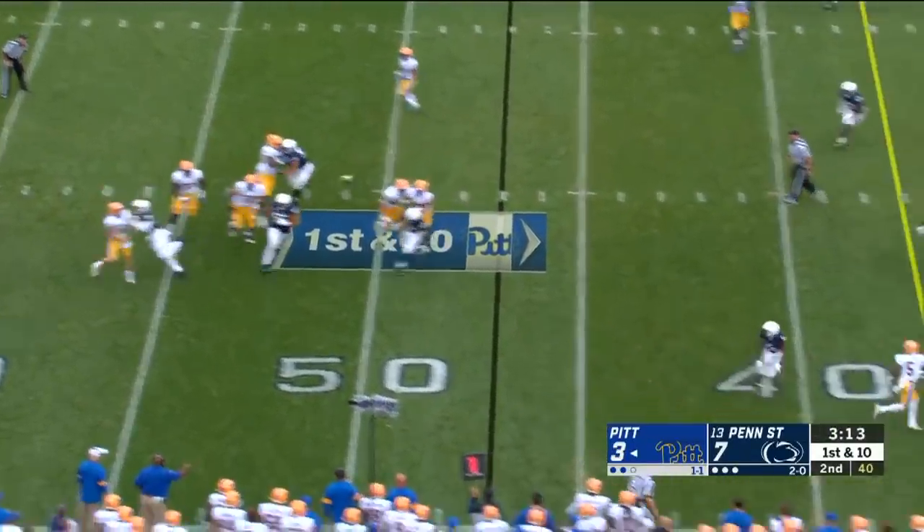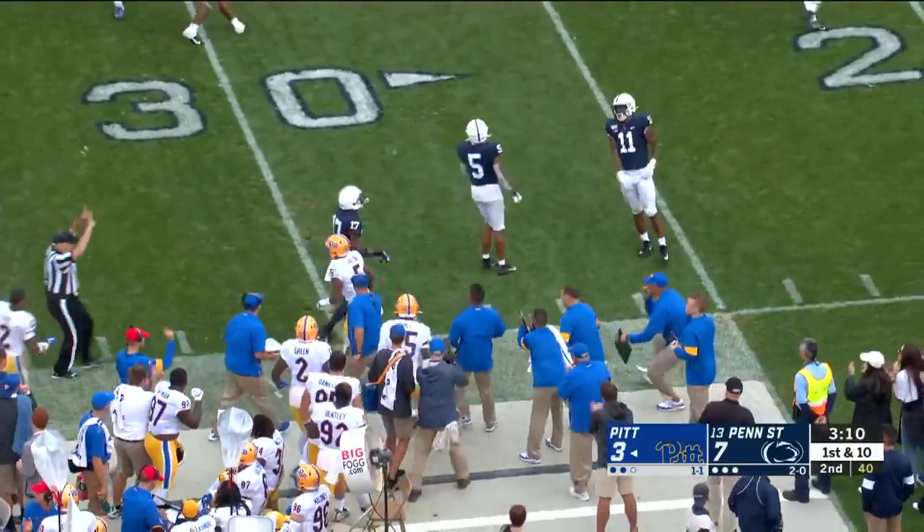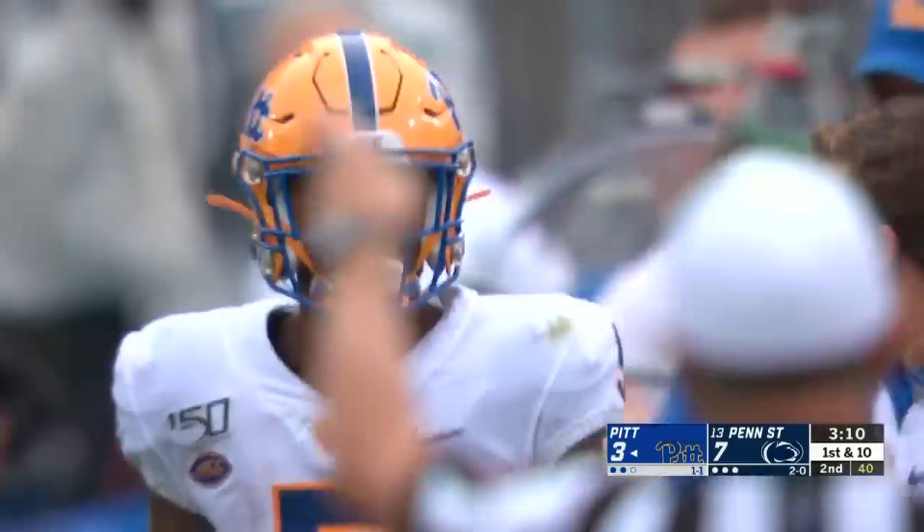Pickett backpedals again, has protection, fires downfield, and the catch is made by Tipton that time. And the Panthers are threatening again.